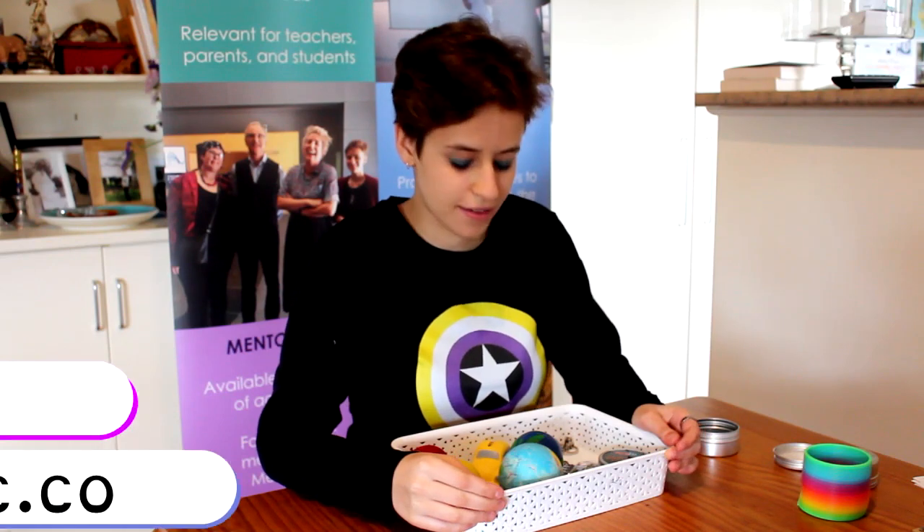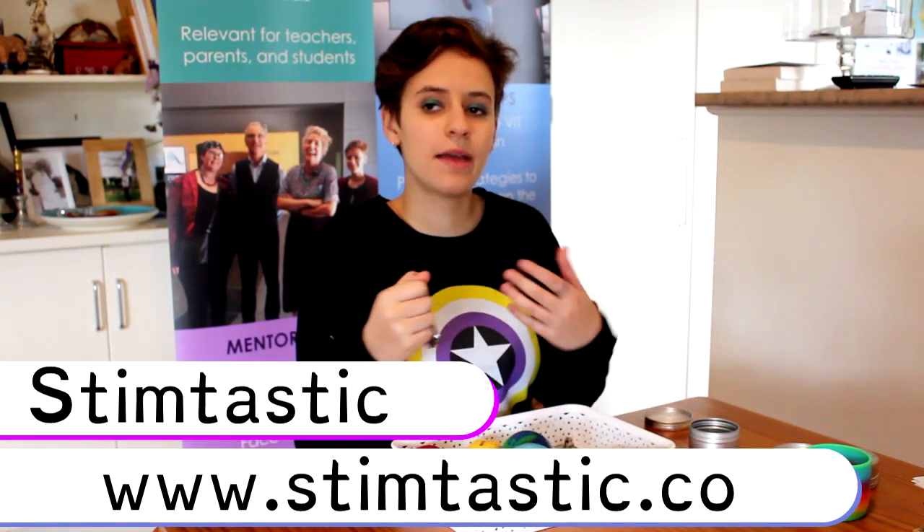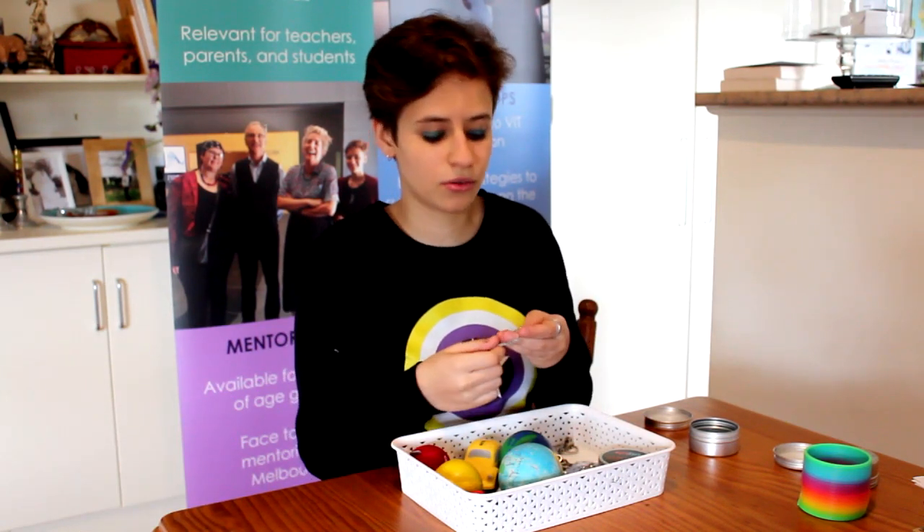The next set of toys I bought from an amazing autistic-led organisation called Stimtastic. They make self-soothing toys and sensory toys for autistic individuals, and I bought a lot of their stuff.